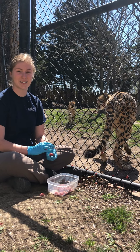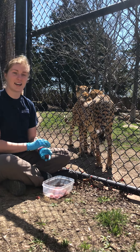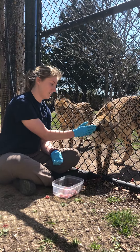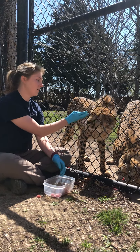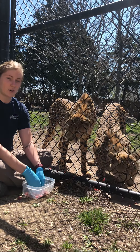Hi everyone! Welcome back to another TuneIn 2 video. As you can see, we are going to hang out with the cheetahs today. This one is Ollie, and this one here is Vader. They're both about three years old, and although not brothers by blood, they did grow up together.